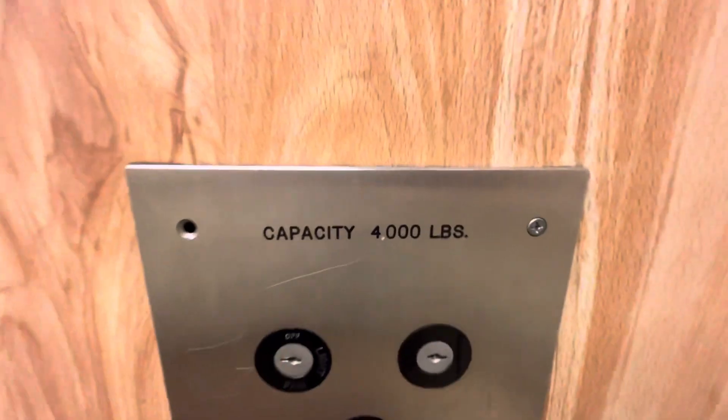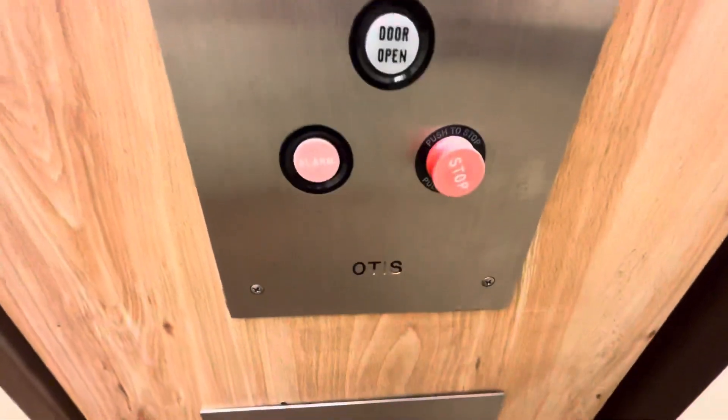Here's a certificate. JL drop-loss fixtures. Capacity is 4,000 pounds. Key switches. This is Otis.